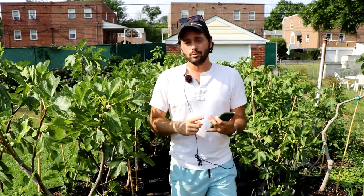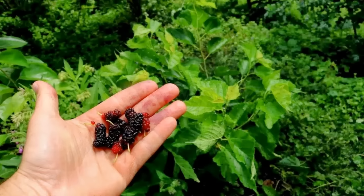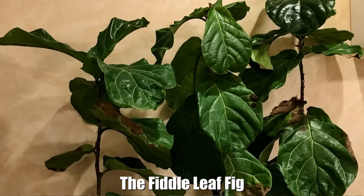You probably didn't know that the fig tree is in the Moraceae family. It's related to breadfruit, jackfruit, the mulberry, and even a fruit called shea fruit which a lot of people have never heard about. Even just within the family of ficus there are at least 850 different species of ficus trees, and the fig tree we're talking about today is ficus carica.